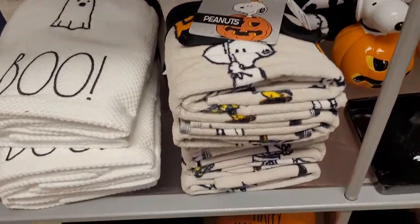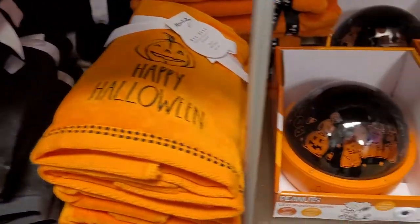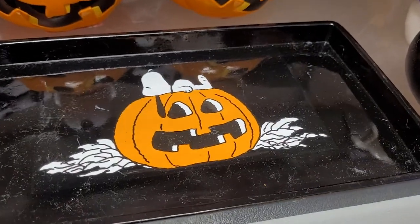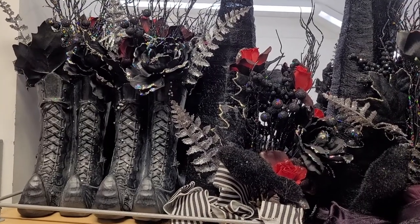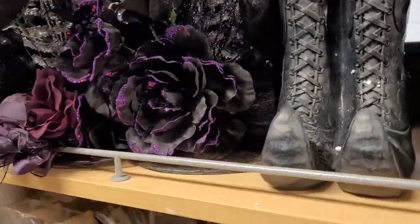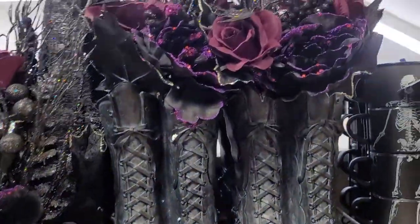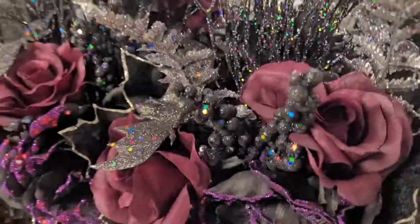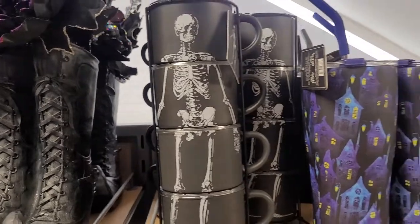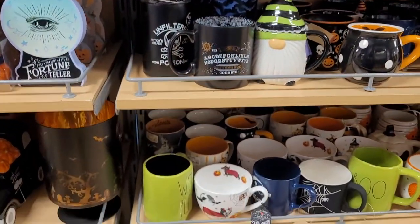These hand towels are great. I should probably get some hand towels to hang over the oven door — I don't think I've ever had Halloween hand towels, so maybe this is the year to do that. These decorations look like little witch's boots with flowers inside, kind of like a vase, as one big decorative package — they're really neat. And those cups, when you stack them on top of each other, form a full skeleton — that's really cool.